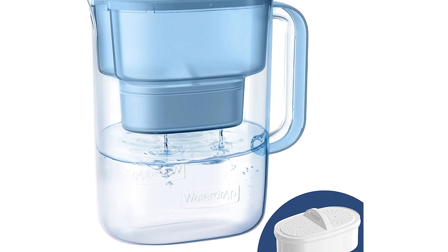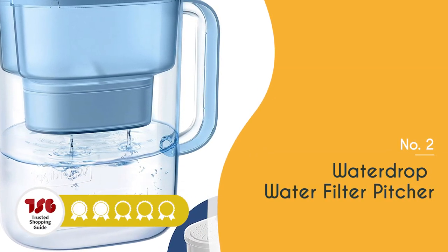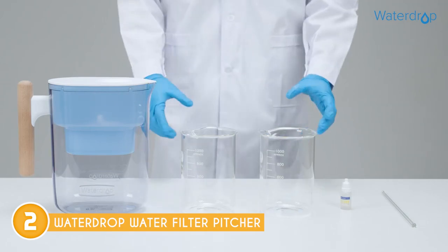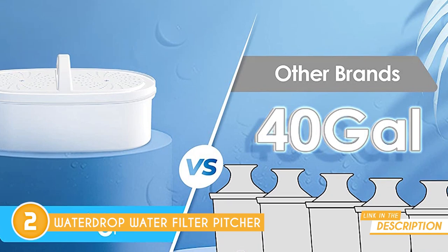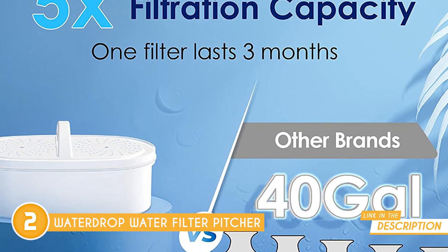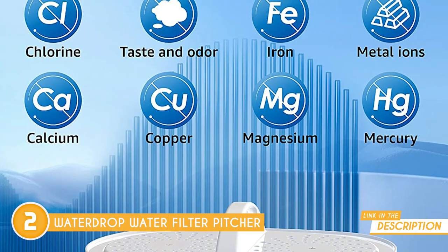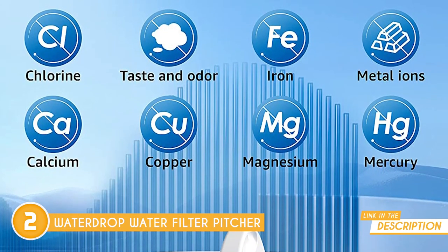The second water filter pitcher on our list is the Waterdrop Water Filter Pitcher, which trustedshoppingguy.com has awarded a four-batch rating. If you're looking for a comprehensive water filtration solution, the Waterdrop Water Filter Pitcher has got you covered. It stands out from other pitchers thanks to its seven stages of filtration, ensuring the purest drinking water possible. This pitcher effectively removes impurities like limescale, silt, sulfur, inorganic fluoride, arsenic, chlorine, and lead, while preserving essential minerals in the water.